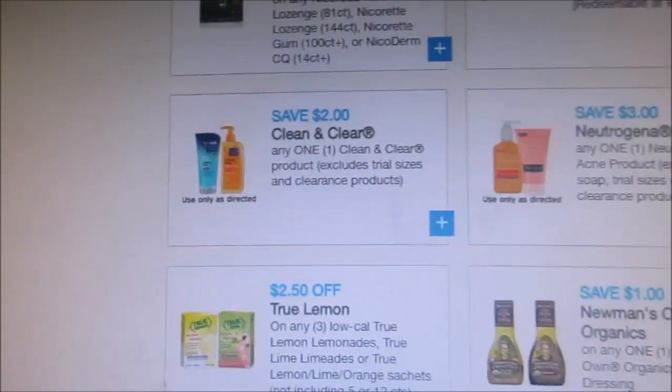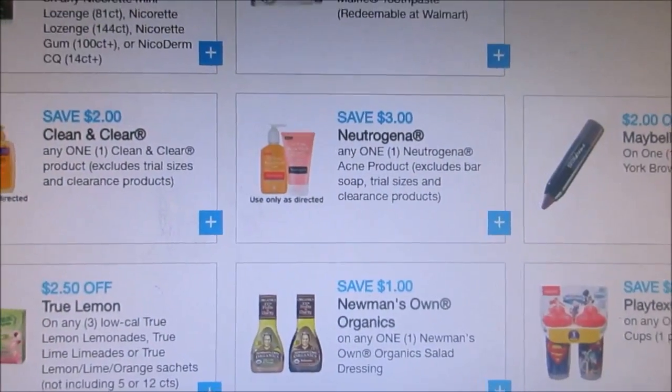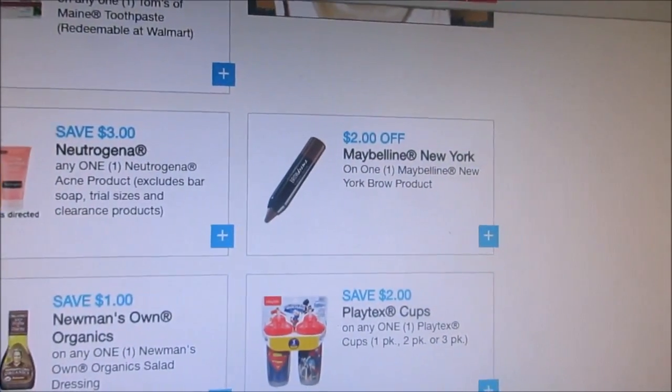They have a $2 off Clean & Clear, $3 off Neutrogena, and $2 off Maybelline.